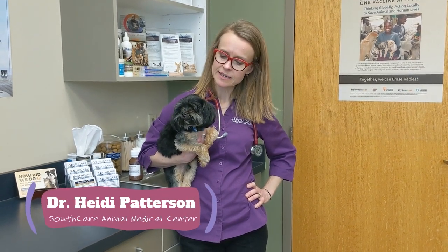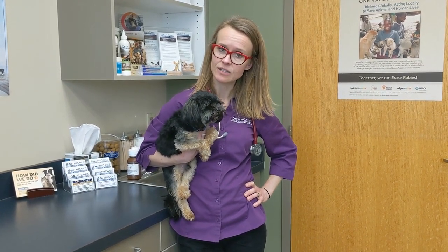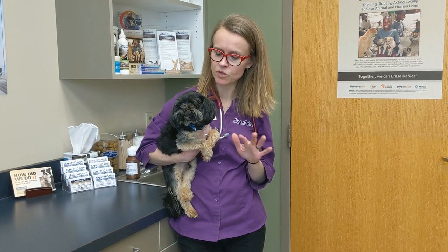So this little guy, Simon, presented today for not being able to use his legs. And we found a giant engorged tick on his neck. And we removed the tick. And he's getting way better already — he can use his legs much more, he's not as weak.